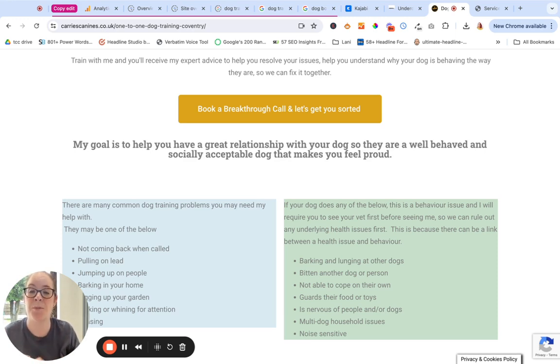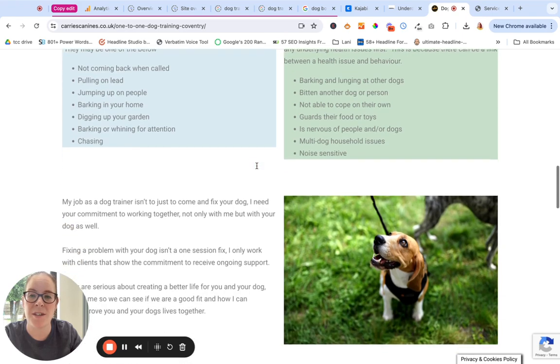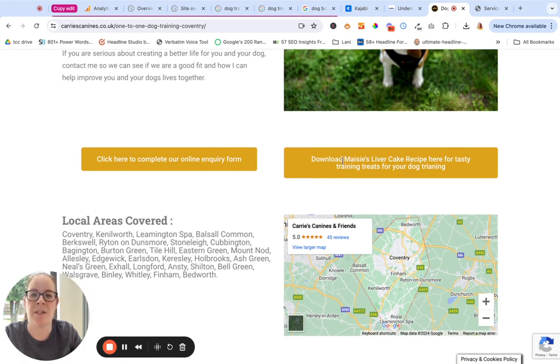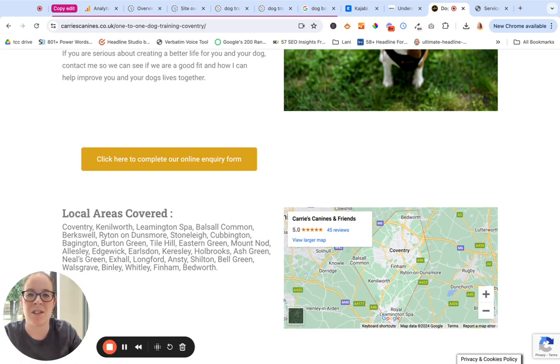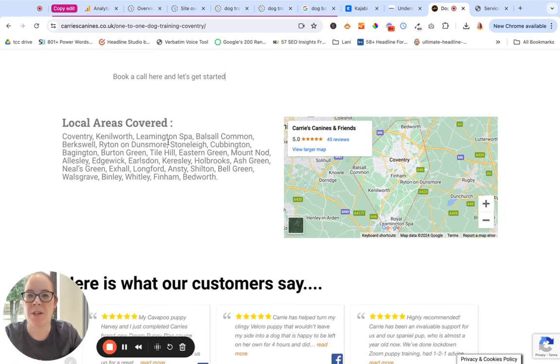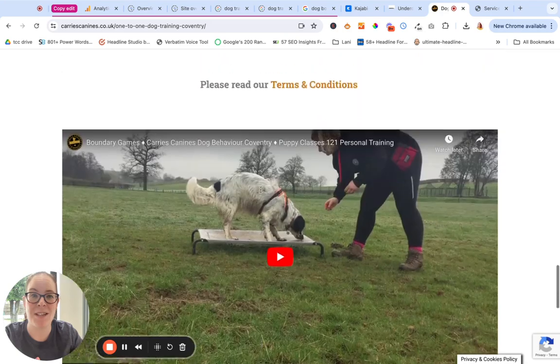Then we've got — I think this is really good — highlighting the problems, whether it's training versus behaviour, because oftentimes owners and guardians don't actually know the difference. I would consider taking off the liver cake training recipe link, because it's just distracting. I'd make this more direct: 'Let's get started,' something like that. Awesome job — you've got your areas on here, which is brilliant for your SEO and getting found on Google. You've got your Google map, which also helps, your testimonials, which is brilliant, and a nice video which helps people get an idea of what it's like working with you.